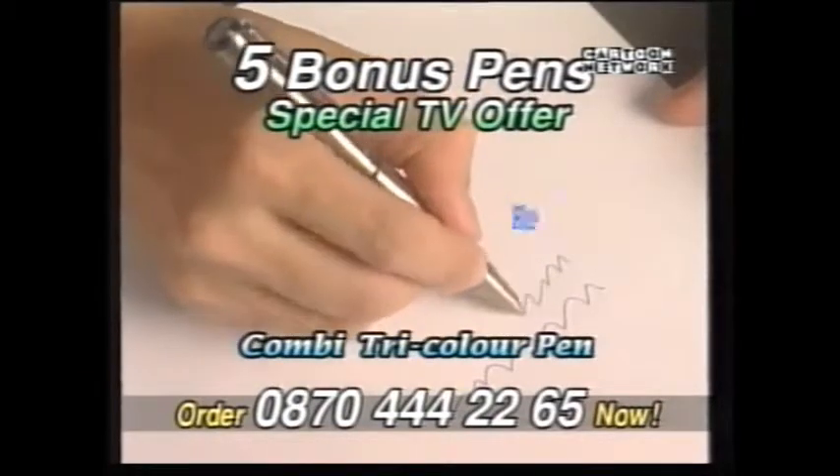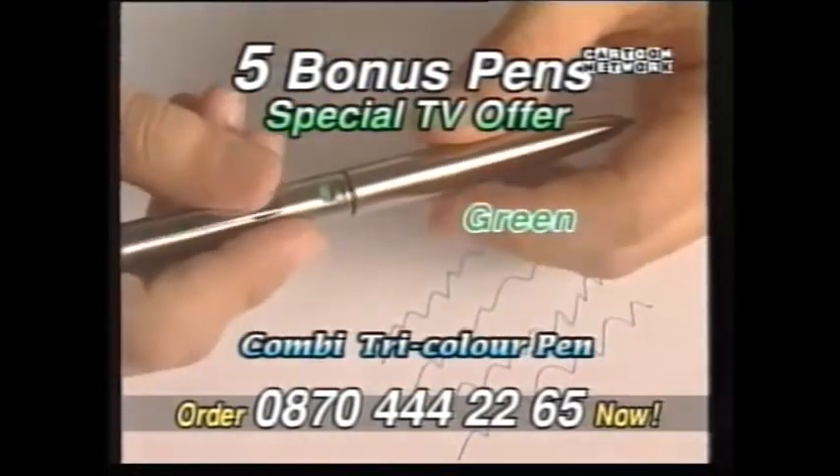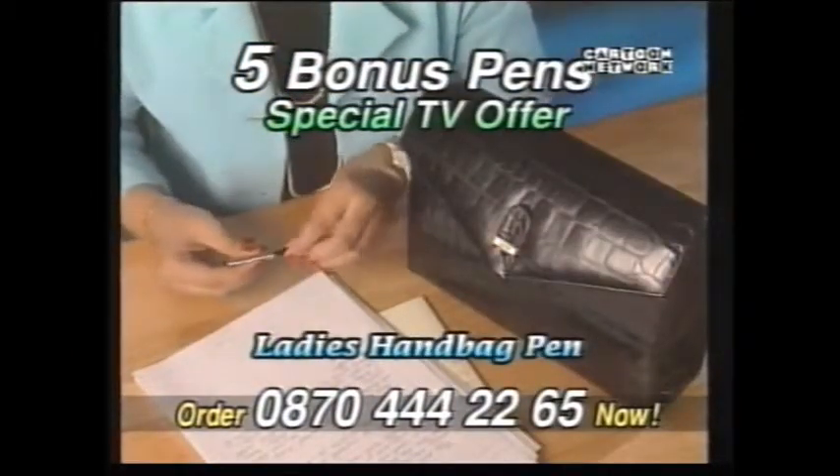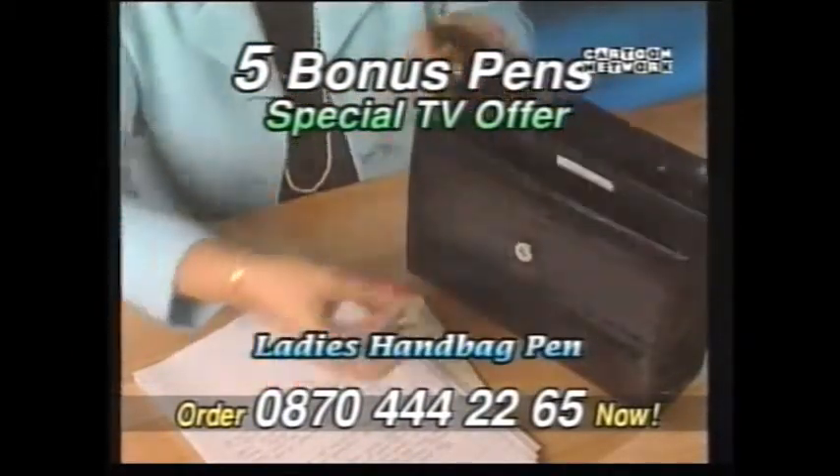Next, the Penale combi pen. It writes blue, twisted, writes green, and now red. And it's yours. Also, this fabulous ladies pen — perfectly balanced, elegant and stylish to pop into your handbag.